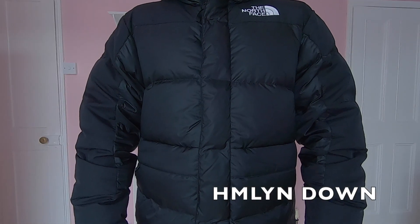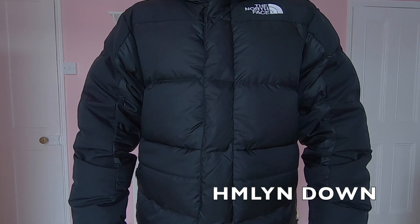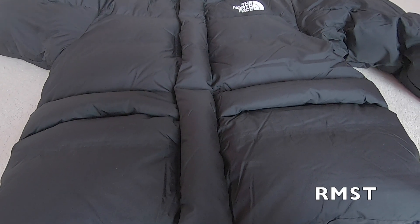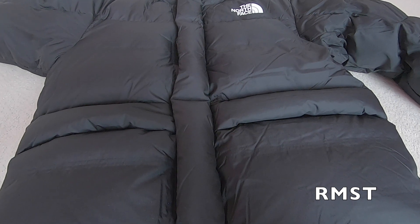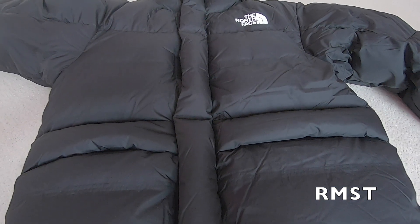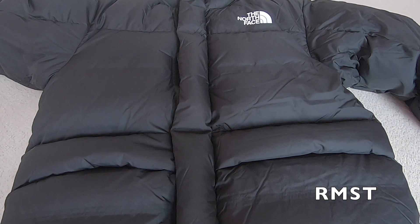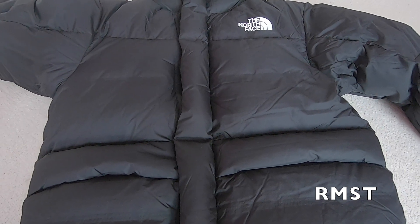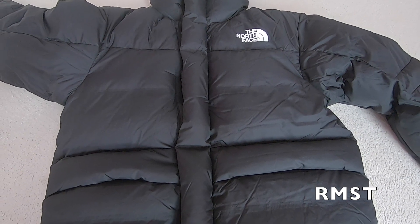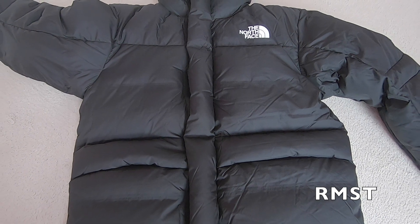The main difference on these two jackets is the insulation. The Himalayan down parka comes with 550 fill power down, whereas the remastered version comes with a higher fill power down for extra warmth, which is 700 fill power. It's a super warm jacket, and I know this is another reason for the high price tag. Also, the amount of down used for the remastered jacket is more than the older version, and the baffles come thicker and more bulky.